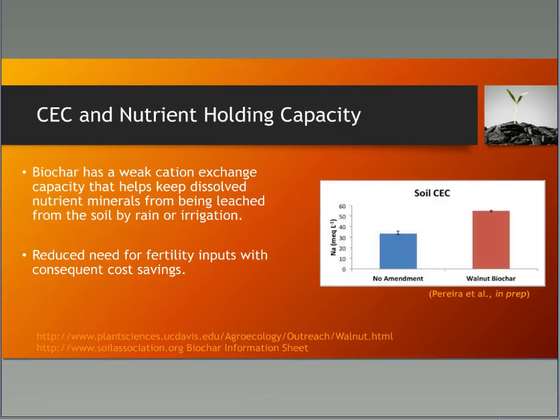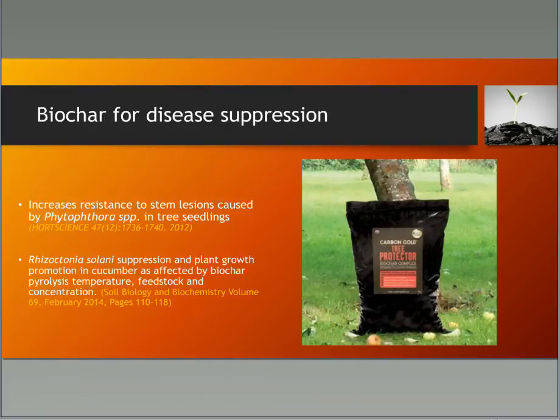For disease suppression, we're going to be looking at this in our Utah research study. If incorporated in the soil, some soil-borne pathogens could be inhibited to help protect plants — a really big potential benefit. I found a product available now called Tree Protector that contains carbon and is sold as a way to protect the area around a tree's trunk from soil-borne diseases.